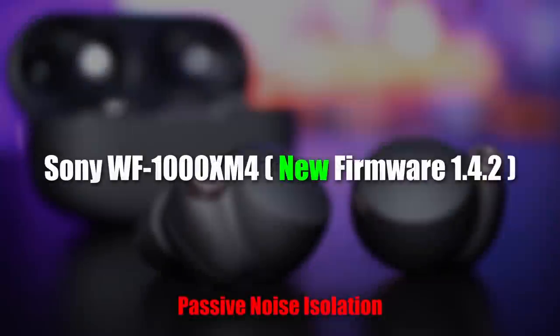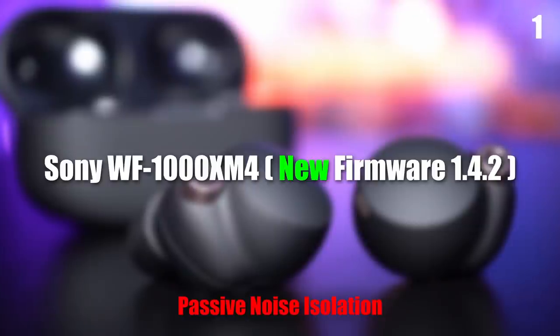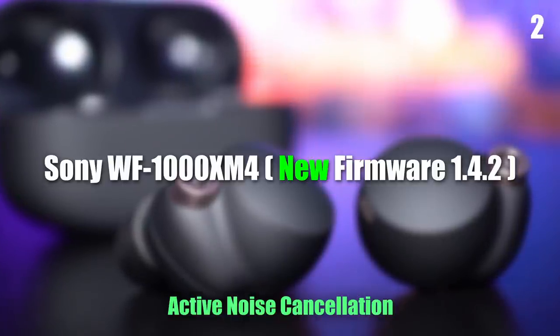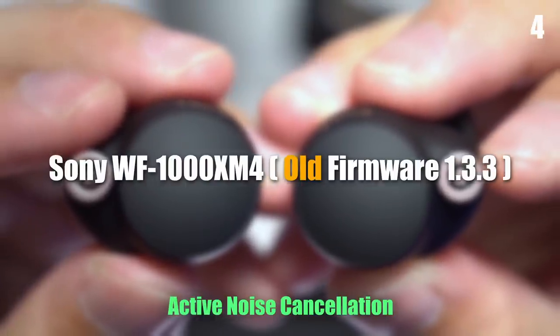But what about noise cancelling? Are there any changes? Let's find out — I'm gonna use the same background noise as before. In terms of noise cancelling, I'm not seeing any difference at all, which is great because you're still gonna get that same cutting-edge ANC as before this update.